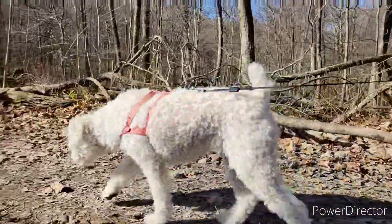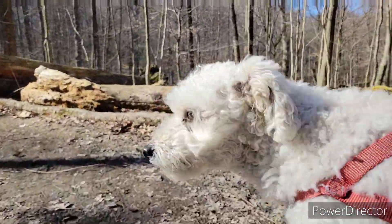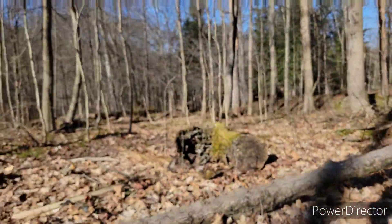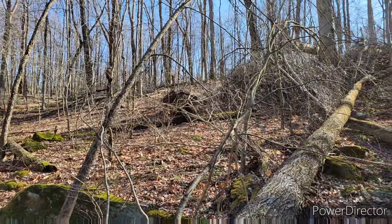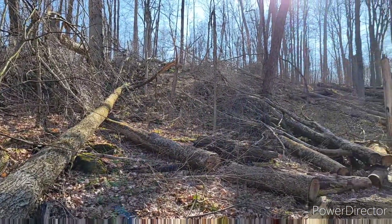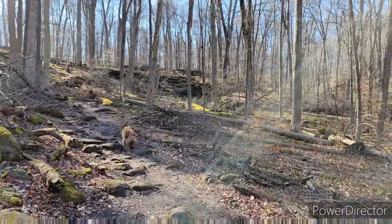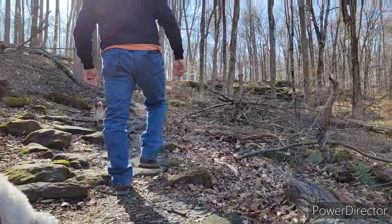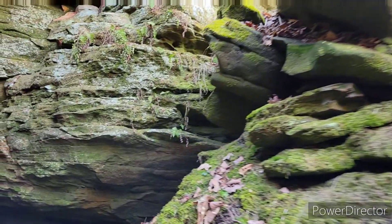The trail to the cave is very dog friendly and generally easy, but the cave itself involves rock scrambling and jumping up and down off of boulders. To get to the lower entrance of the cave, stay to the right fork of the trail. The left fork takes you up to the top entrance of the cave and further along the Butternut Trail.